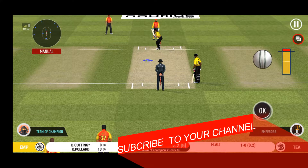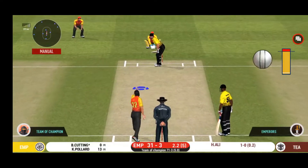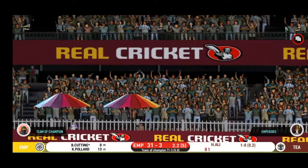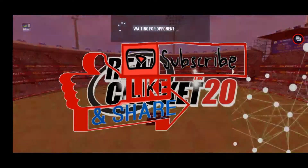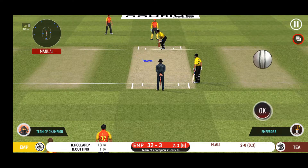Batsman getting ready to face his first ball. There is a fielder at cover.